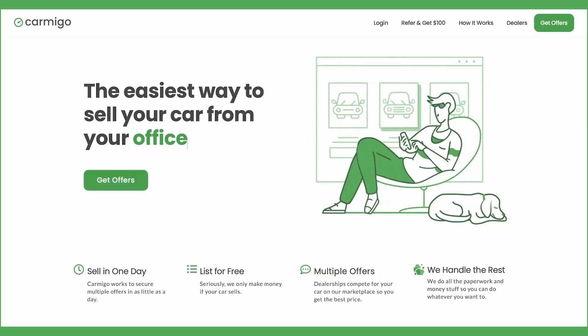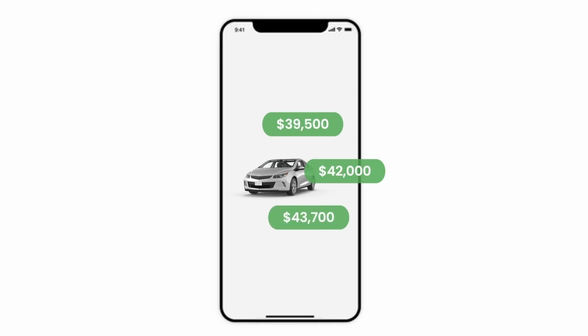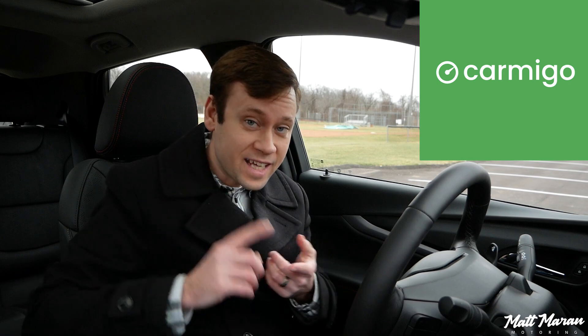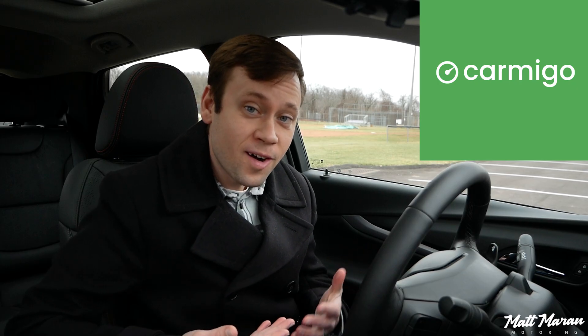This video is sponsored by Carmigo, a car marketplace that lets you sell your car quickly by getting multiple offers in just one business day from their nationwide dealer network. Just take a few pictures, set a minimum price, and watch the offers come in — it takes less than 15 minutes to list and is always free. They handle the paperwork and loan payoffs. For Matt Morin Motoring viewers, use the link in the description to pay only $300 instead of the flat $350 seller fee.